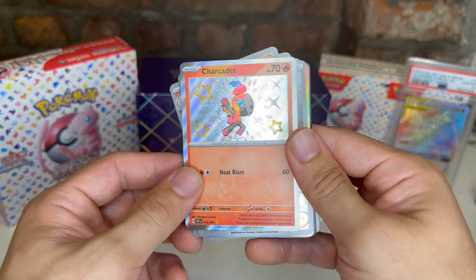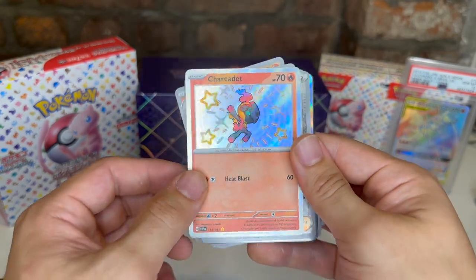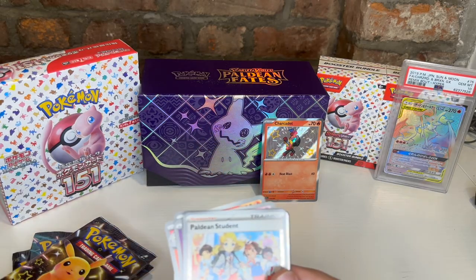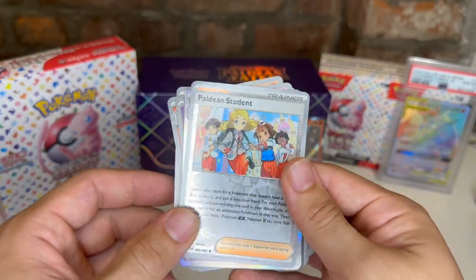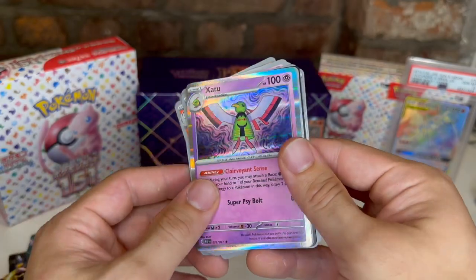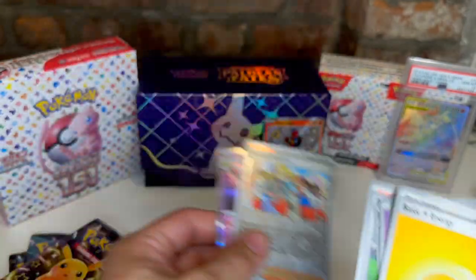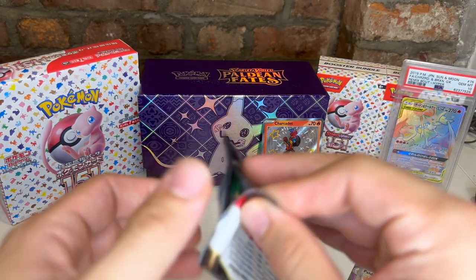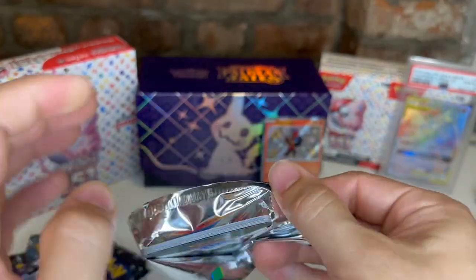Charcadet — these shinies are rare in this set, I believe. Paldean Student reverse and Xatu holo. Charcadet's not the coolest one we could have pulled, but still cool to get one of those shinies off the bat.